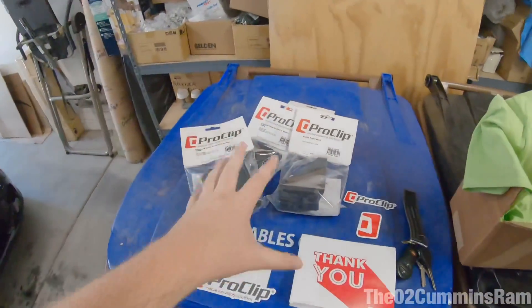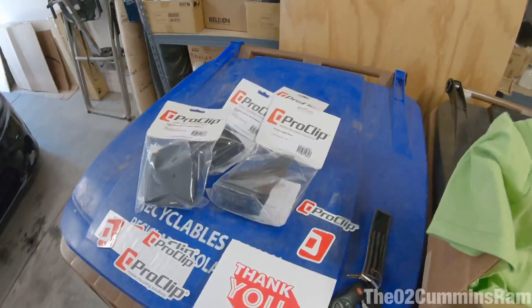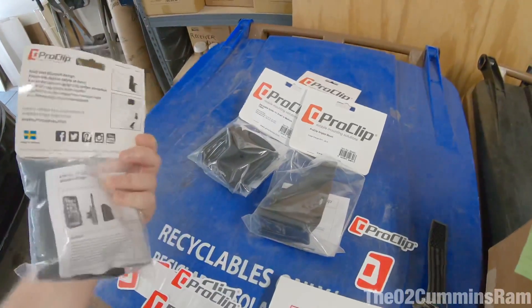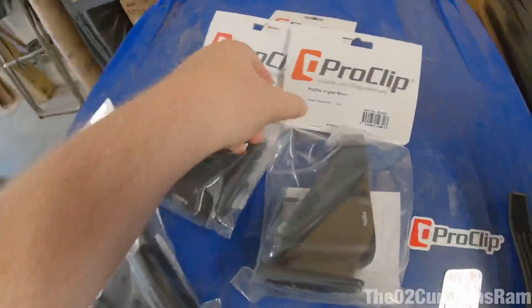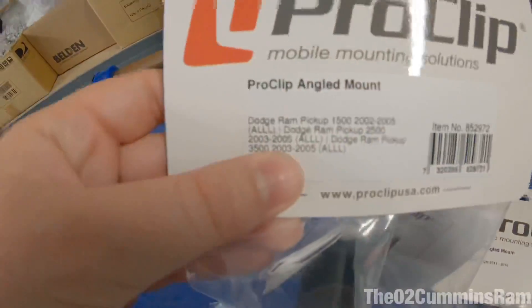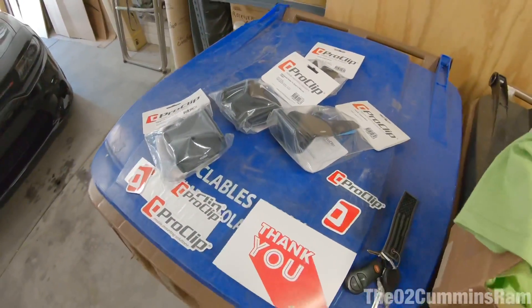This video is not sponsored by Pro Clip in any way — they're not paying me at all. They did send this stuff out for me to try out for you guys, and I'll give you an update next video on how I'm liking the Pro Clip phone mounts. Today I want to get them installed because these are pretty nice — they look custom made specifically for your phone and for your car. It says 'Dodge Charger' on one and 'Dodge Ram Pickups' on the other.